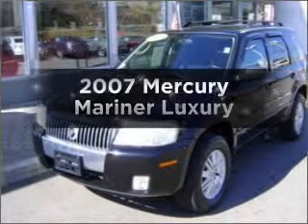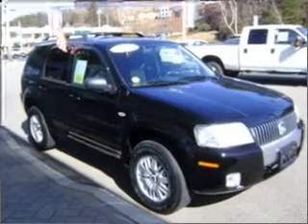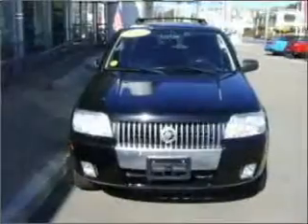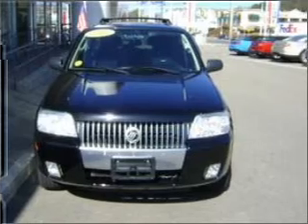Get noticed in this 2007 Mercury Mariner. This is the set of wheels you've been looking for. A powerful engine will meet your need for speed. Premium wheels give a more luxurious look. You will appreciate the safety feature of anti-lock brakes.